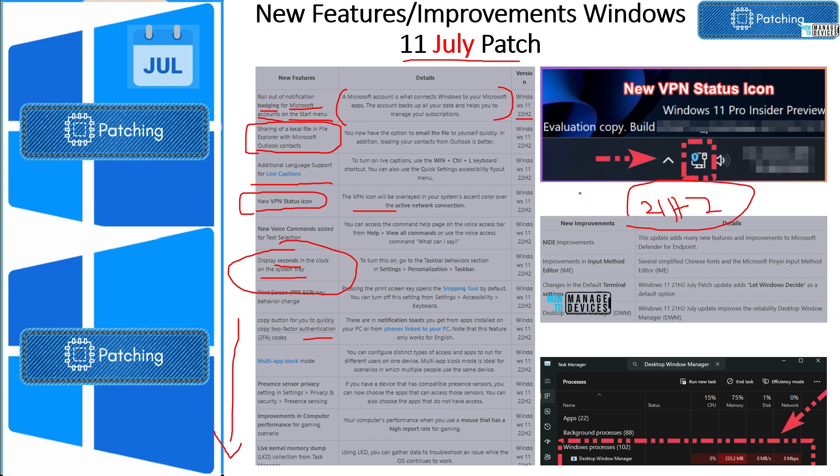For Windows 11 21H2, which is going end of support this October for some variants, there are also improvements — primarily Microsoft Defender for Endpoint (MDE) enhancements with many new features. Additionally, terminal settings default behavior will change after installing the 21H2 July patch, adding 'Let Windows decide' as the default option. There are also some Desktop Window Manager improvements for 21H2.